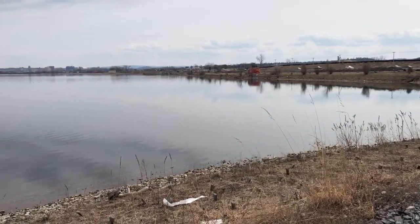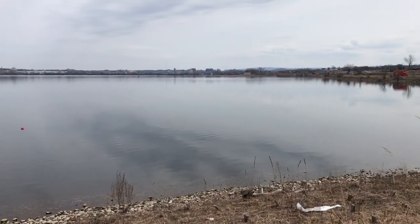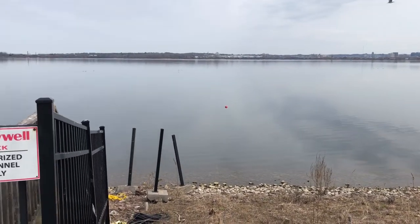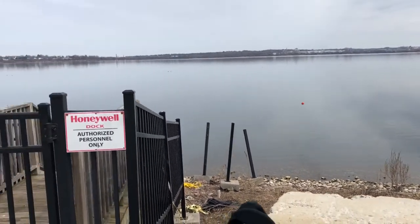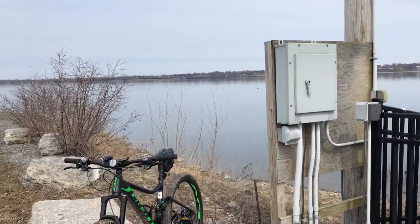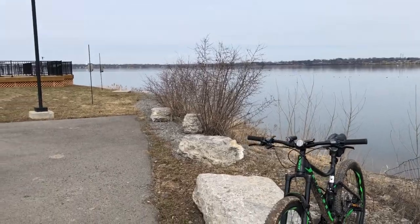Here we are today, running some of the trails outside Lake Onondaga, Syracuse. I'm actually on the East Trail where they're doing a lot of construction to try and clean it up.